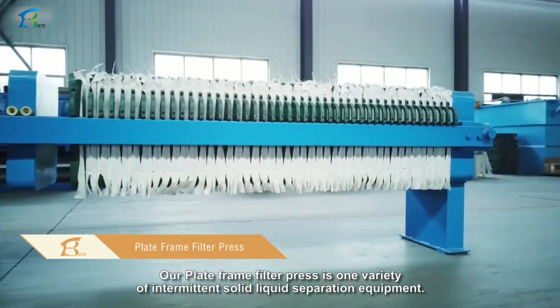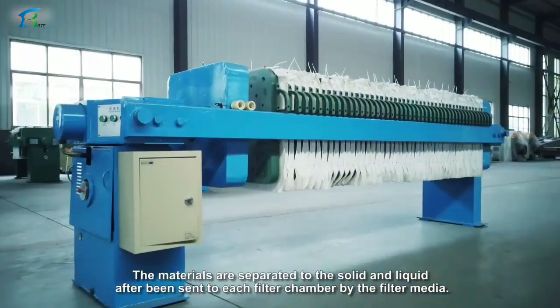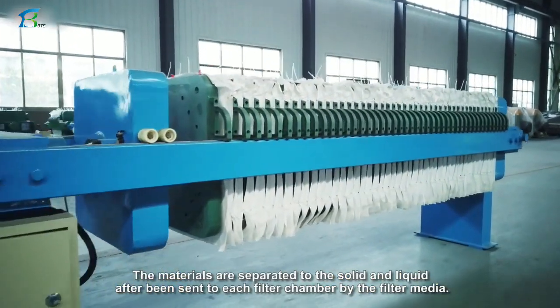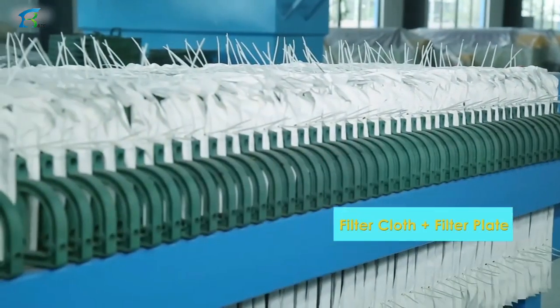Our plate frame filter press is one variety of intermittent solid-liquid separation equipment. The materials are separated into solid and liquid after being sent to each filter chamber through the filter media.